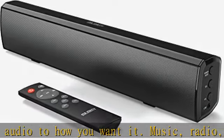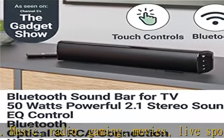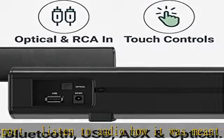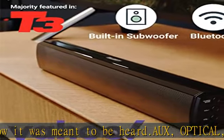An ideal soundbar for TV or PC — fill your room and immerse yourself with cinematic sound in your very own home. Majority are a home audio brand with an experienced and friendly customer service department. We are proud to offer a three-year extended warranty on all our products (registration required) and a hassle-free return policy.